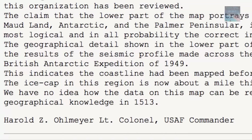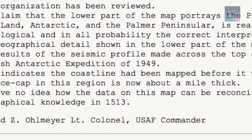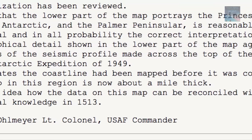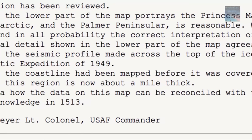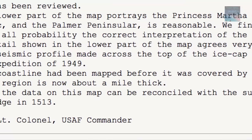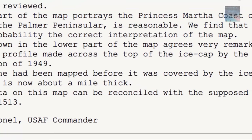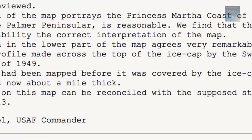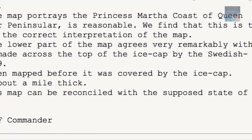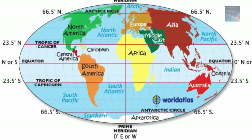We find this to be the most logical and in all probability the correct interpretation of the map. The geographical detail shown in the lower part of the map agrees very remarkably with the results of the seismic profile made across the top of the ice cap by the Swedish-British Antarctic Expedition of 1949. This indicates the coastline had been mapped before it was covered by the ice cap. The ice cap in this region is now about a mile thick. We have no idea how the data on this map can be reconciled with the supposed state of geographical knowledge in 1513.